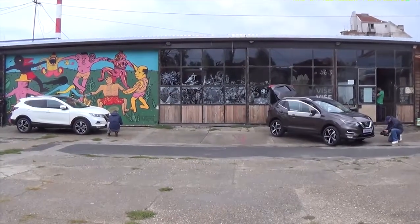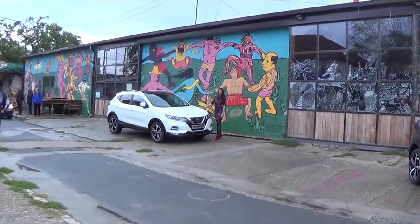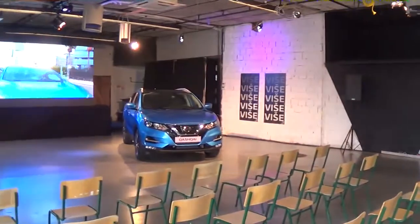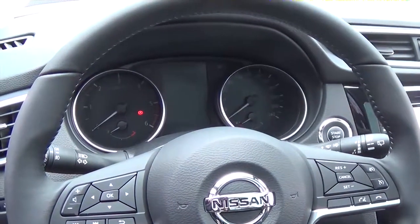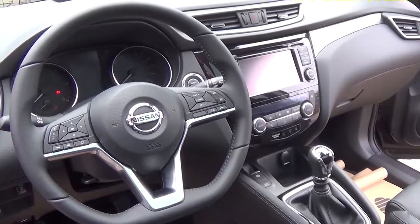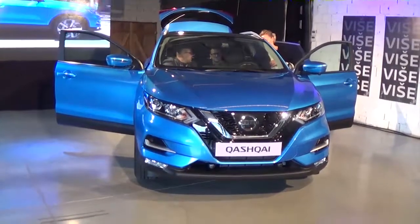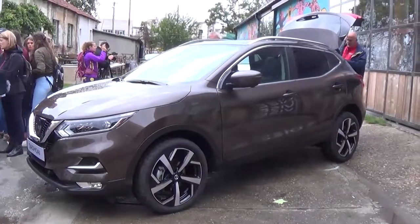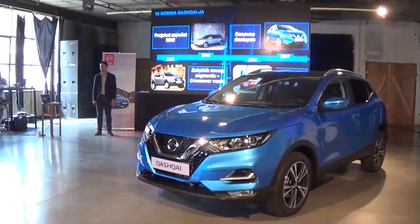Nedavno je u Beogradu, u prostoru Art Comune Dorćol Platz, podržana prezentacija redizajniranog modela Nissan Qashqai. Ovaj model je najprodavaniji u crossover segmentu kako u Evropi, tako i kod nas, a Nissan je rešio da uz par unapređenja ovaj model i dalje bude na vrhu prodaje. Premium utisak novog Qashqaija najpre se uočava u unutrašnjosti, zahvaljujući poboljšanom rasporedu komandi, materijalima visokog kvaliteta i naprednoj tehnologiji. Brojne su inovacije uvedene i u bezbednosne sisteme — inteligentno kočenje u nuždi sad uključuje i prepoznavanje pešaka. Novi Qashqai je već dostupan na našem tržištu po akcijskoj ceni od 18.100 EUR za 1,2 DIG-T benzinac, dok diesel 1,5 dCi počinje od 20.300 EUR.